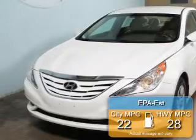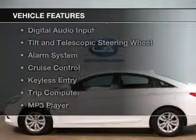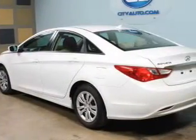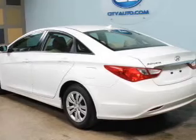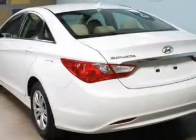Great fuel efficiency saves you money by requiring fewer trips to the gas station. The features include Bluetooth connectivity, Sirius XM satellite radio, digital audio input, tilt-and-telescopic steering wheel, an alarm system, and cruise control.